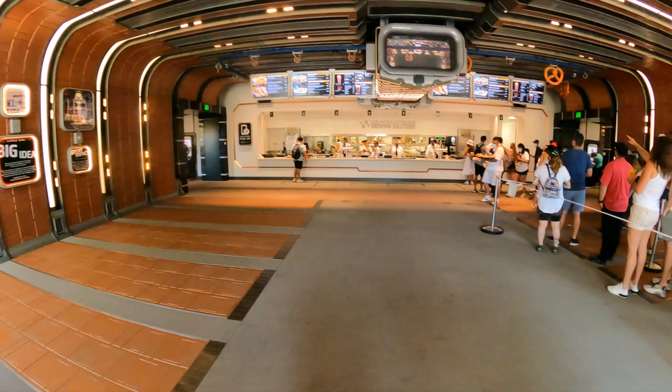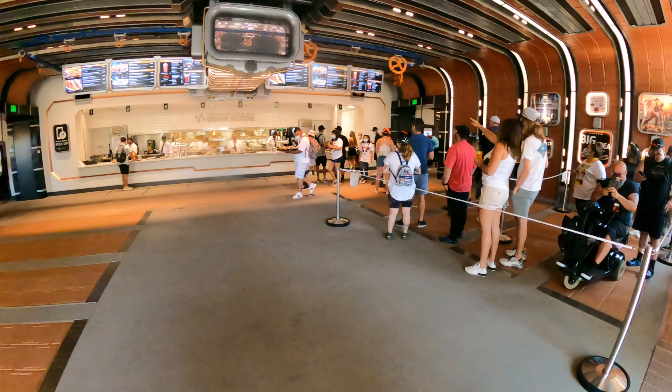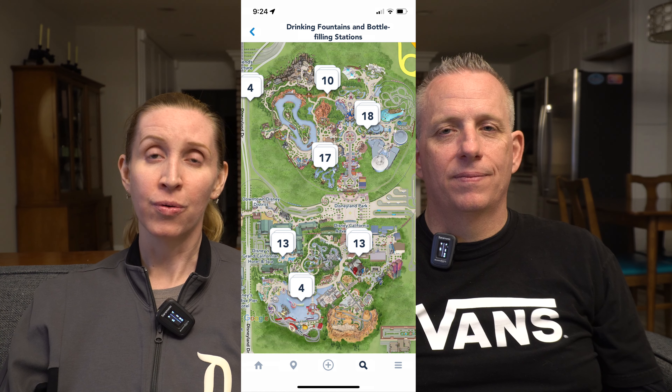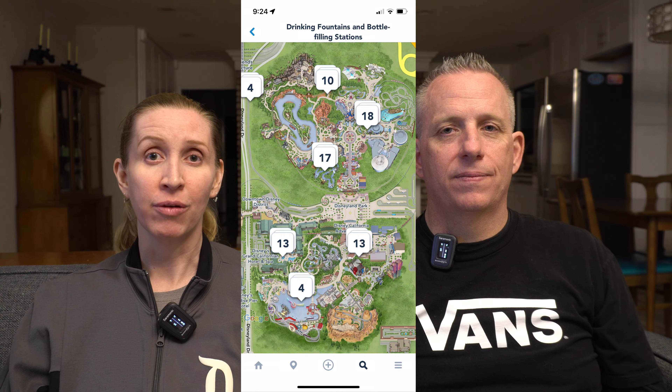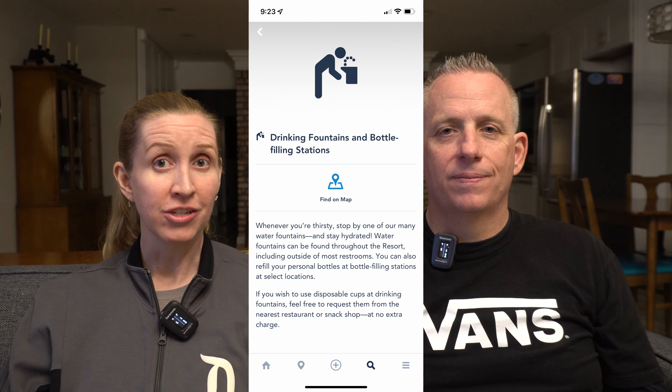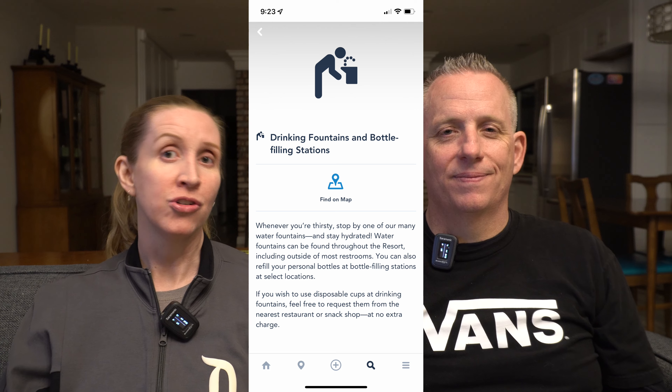Disneyland and California Adventure are not equal when it comes to water fill stations. There are quite a few at Disneyland — we'll list locations in the description. California Adventure has one in Avengers Campus near the Quinjet, and the Coke Freestyle machine at Pim's Test Kitchen is another option for ice water. There's also a water bottle filler at the Pixar Pals Garage. In the Disneyland app, search 'water fountain' or 'water filling station' and it'll show you the map locations — though you have to click each one, as some are just drinking fountains.